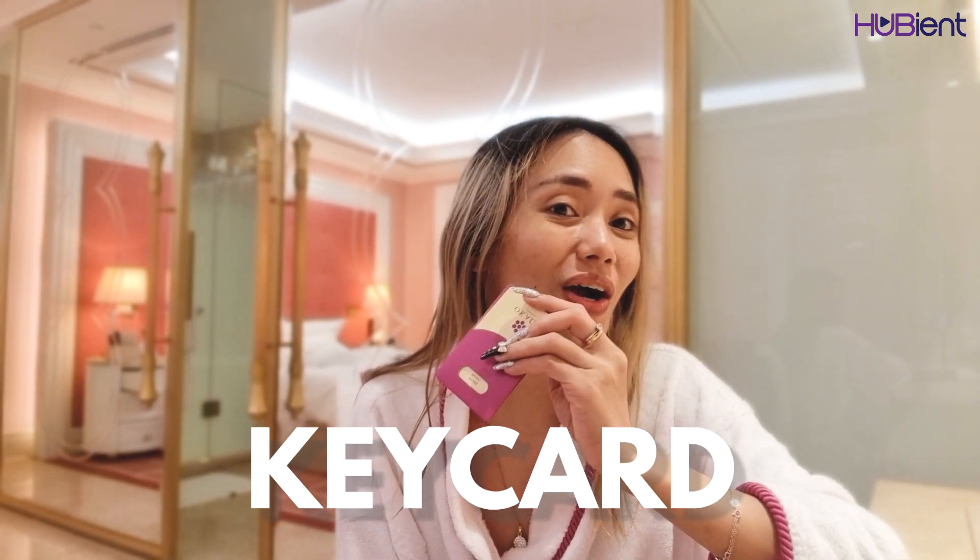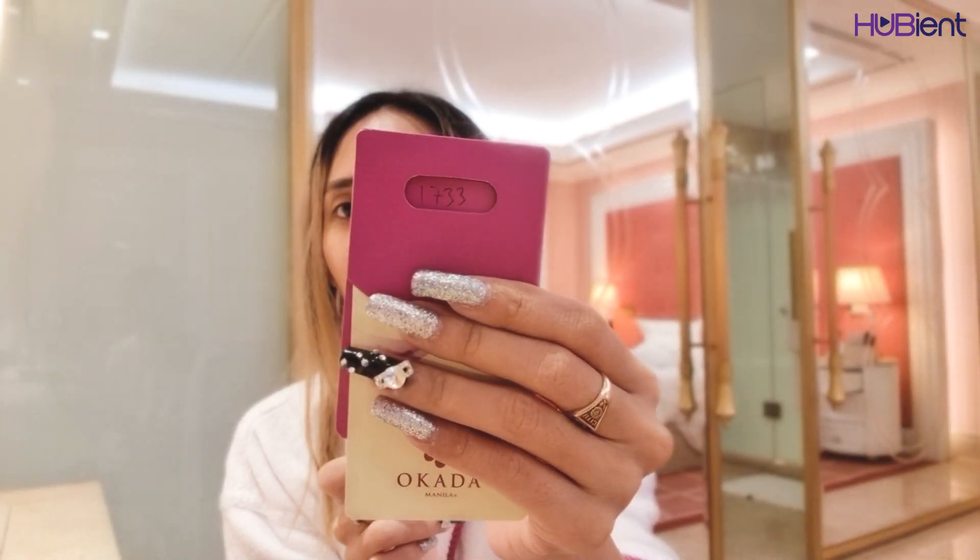Before you go to your room, make sure you ask for your key card. The receptionist will ask if you want one or two keys depending on how many people are in your room. This deluxe king room is a max of two adults, and we got one key card. When you get your key card, you will see your room number on it — ours is Room 1733. You need to have this key card to access the higher floors.